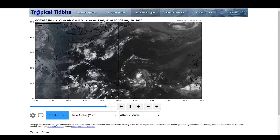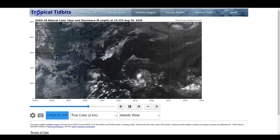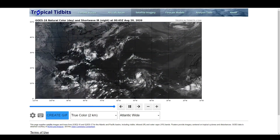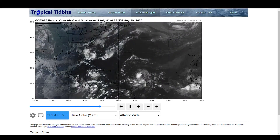Good evening, welcome to the Tropical Update for August 19th, 2020. As always, these thoughts are mine alone and I'm making decisions regarding these systems that I will be discussing. Please refer to your local weather offices, your local officials, and the National Hurricane Center for all official information regarding each system.